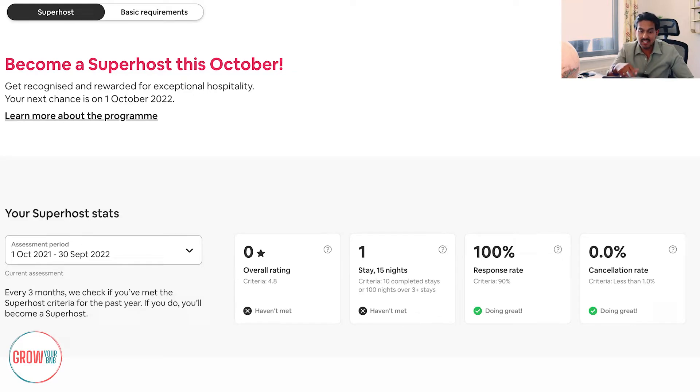As you can see from my screen, this is an account from somebody who actually only started their Airbnb business in about August to September time. You're going to see how firstly they haven't met a lot of criteria. We're looking at Superhost status, and for this account what they're looking for is the overall rating to be over 4.8%. They haven't got a review yet, or they've only got one review so far. They also have to have over 15 nights, 10 completed stays or 100 nights over three-plus days.